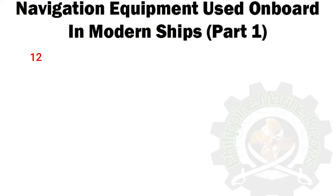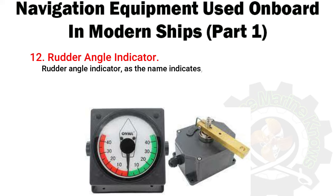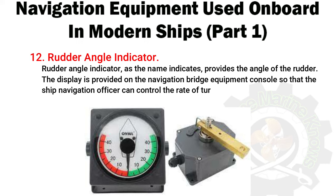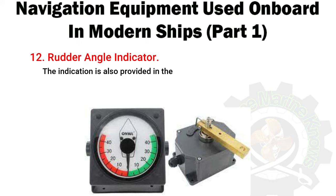Number 12: Rudder Angle Indicator. As the name indicates, it provides the angle of the rudder. The display is provided on the navigation bridge equipment console so that the ship's navigation officer can control the rate of turn and rudder angle of the ship. The indication is also provided in the bridge wing and engine control room.